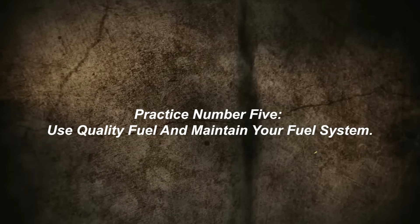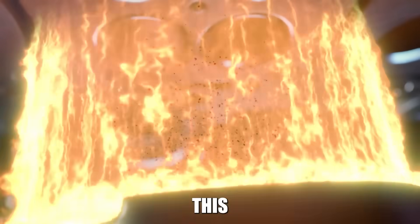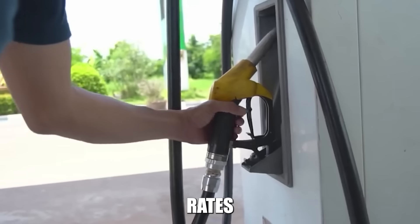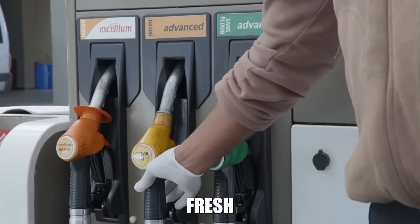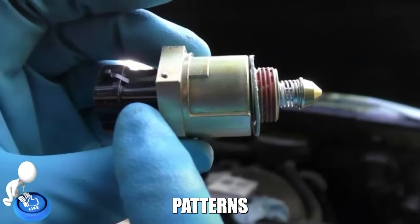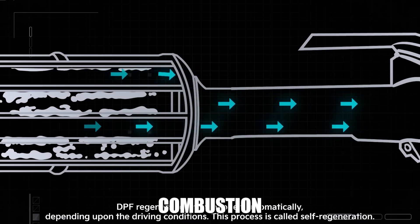Practice number five: use quality fuel and maintain your fuel system. Poor quality diesel fuel with high sulfur content or contamination creates more soot during combustion, forcing more frequent regeneration cycles and accelerating ash accumulation. Use fuel from reputable stations with good turnover rates, and avoid fuel that's been sitting in tanks for extended periods. Keep your fuel filters fresh and your fuel system clean. Clogged fuel filters restrict fuel flow and create poor combustion. Dirty injectors produce uneven spray patterns that increase soot formation. Consider using diesel fuel system cleaners designed for DPF-equipped engines.